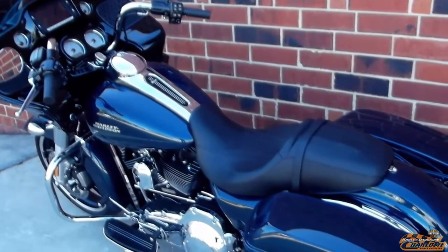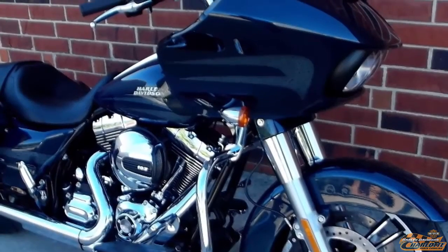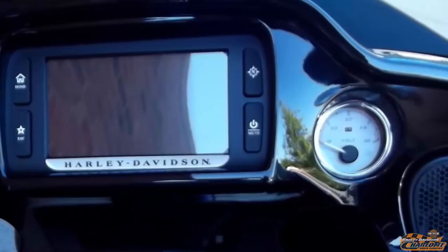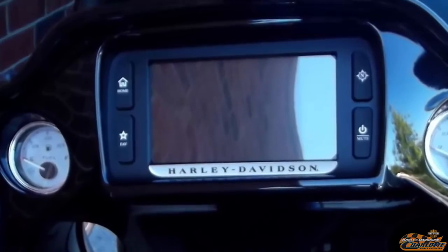Right lean angle of 32 degrees — it feels rock solid in the corners. Dual Daymaker Reflector LED Headlamps light up the night. 6.5 GT Boombox Touchscreen Infotainment System with GPS Navigation.